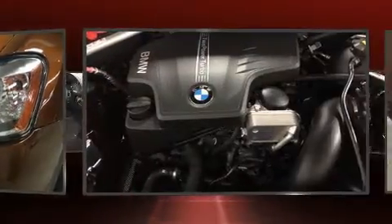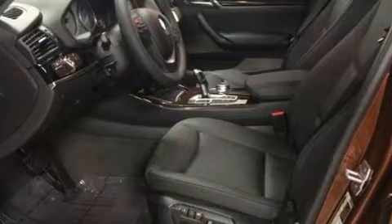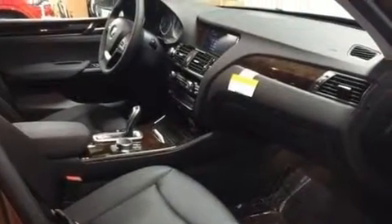BMW also prioritized safety and security with features such as dual front impact airbags with occupant sensing airbag, front side impact airbags, traction control, brake assist, and anti-whiplash front head restraint.